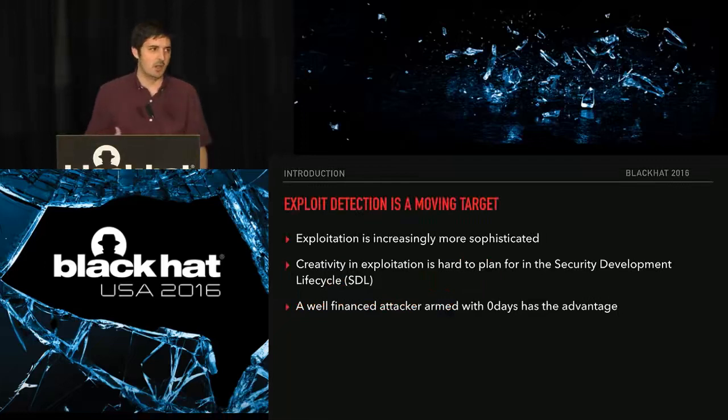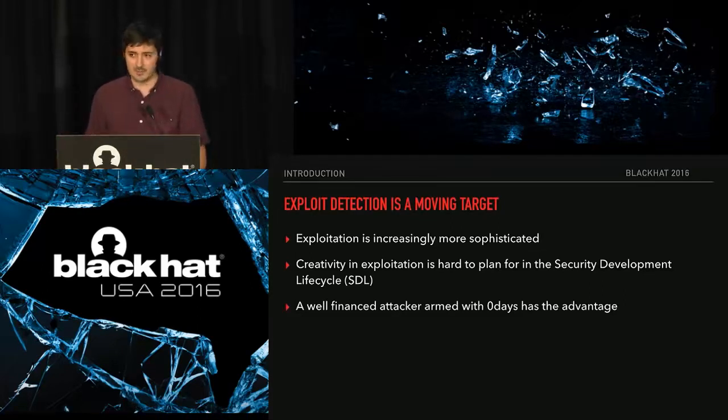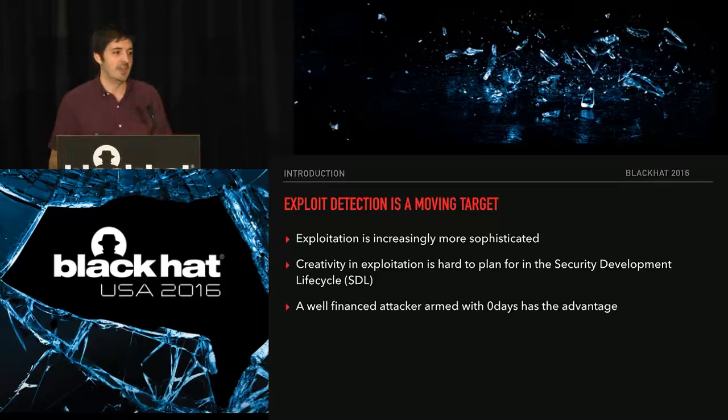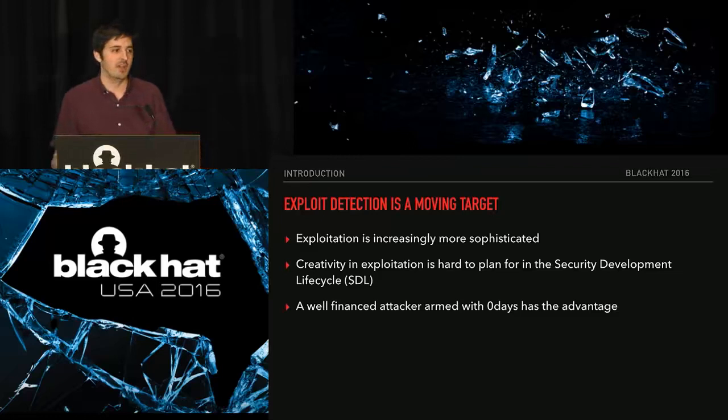To set the stage on where we started with our research — as exploit writers with a lot of experience in exploitation and vulnerability research, we know that exploitation is increasingly more sophisticated. It's very dynamic, like all of security, and it's inherently creative. That's one of the differences with exploitation: it's hard to plan for the creativity of an exploit writer in something like the security development lifecycle, where you can model, validate, and do code reviews.